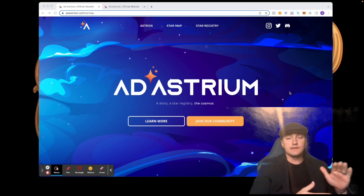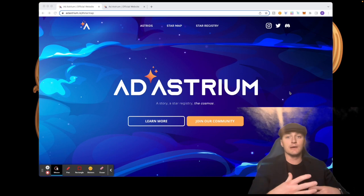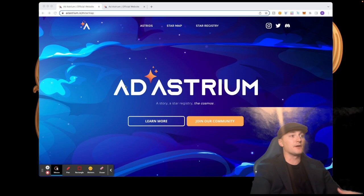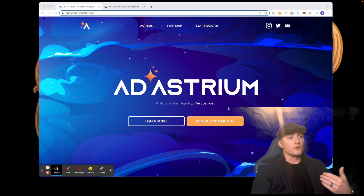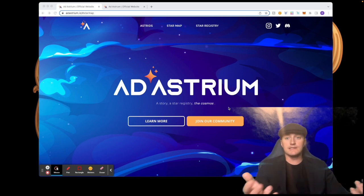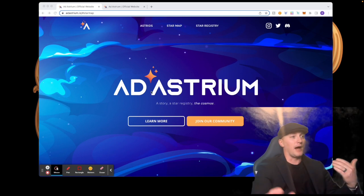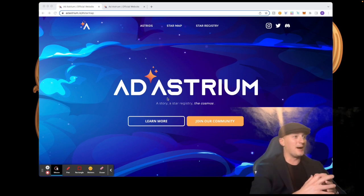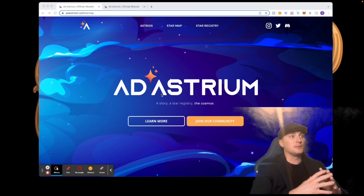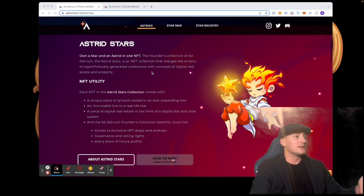Let's take a deep dive into the website first. I want to show you some stuff on the website and then show you a demo of the star map, which looks absolutely amazing. This is the website right here — you can learn more or join their community, and when you click 'join the community' it takes you into their Discord. I really like the name — if you cut it in half it says 'ADA,' which is absolutely phenomenal. Ad Astrium is really really cool.